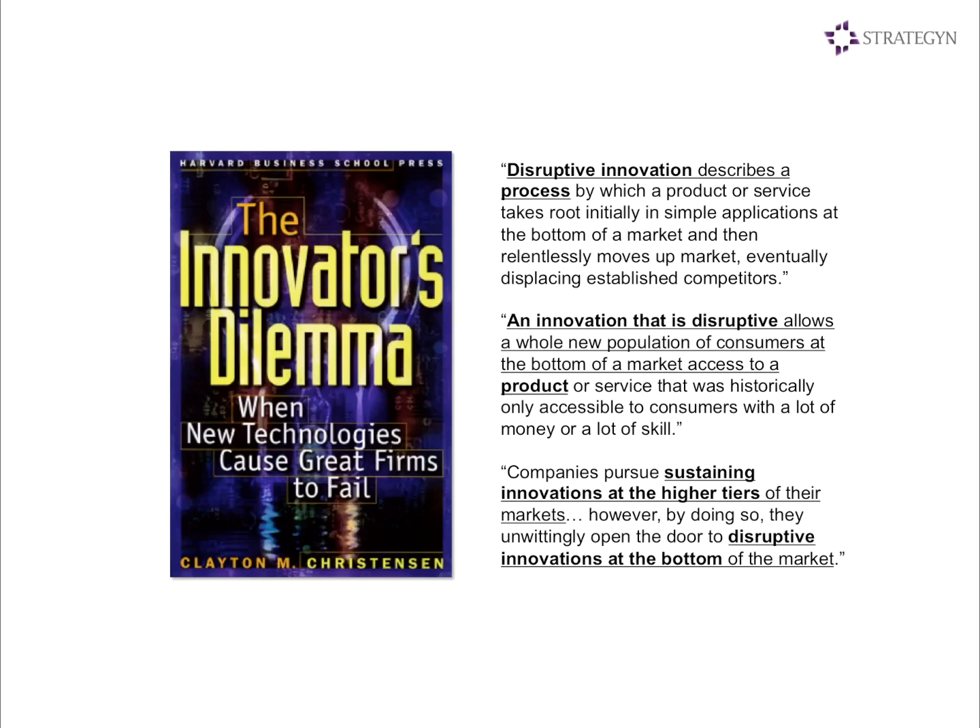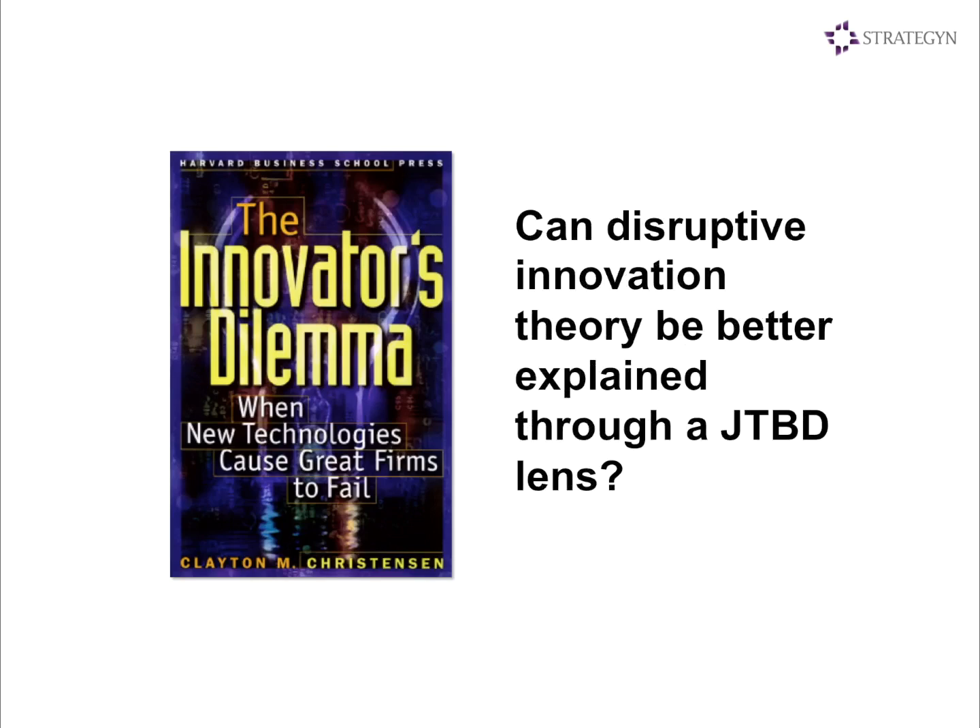We thought, to try to make the theory better, maybe there's a different way we could look at this. We asked ourselves the question: can disruptive innovation theory be better explained through a jobs-to-be-done lens? We didn't really know what that meant when we first posed the question — we thought, how are we going to put it through that lens? Well, we've worked on this for a good number of years, and we found a way to do it.